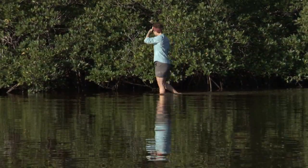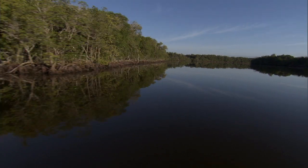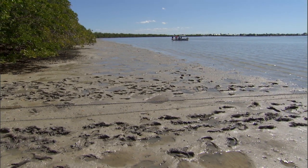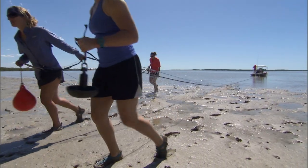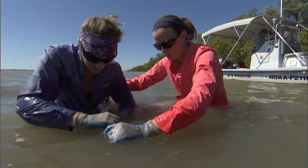We've learned sawfish like shallow muddy flats that are mangrove-lined, so mostly we go out into the backcountry areas — the backwaters, mud flats, mangrove-lined habitat — relatively untouched. We set a net out across that mud flat and the sawfish swim right up into the net, and then we carefully remove the animal from the net, usually entangled around its saw.